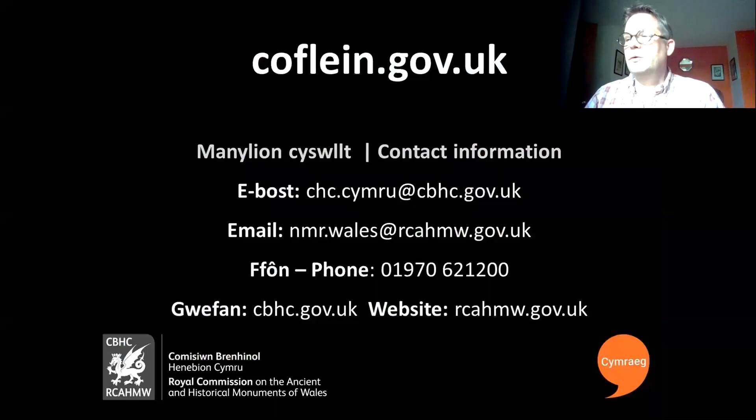If you want to find out more information about our work and our collections, you can visit our websites. Our main website includes information about the 2018 discoveries, amongst many other things. And on our Coflein website you can discover information about over 100,000 archaeological and historical sites across Wales.